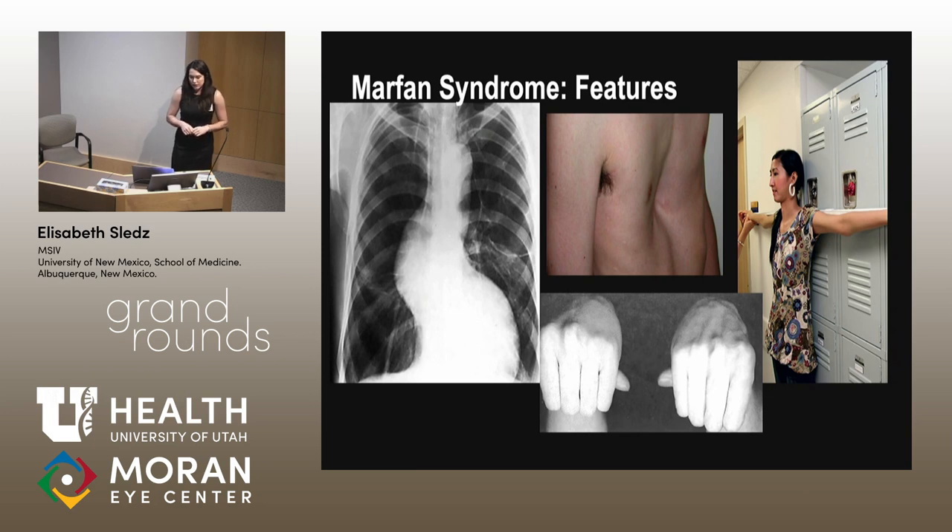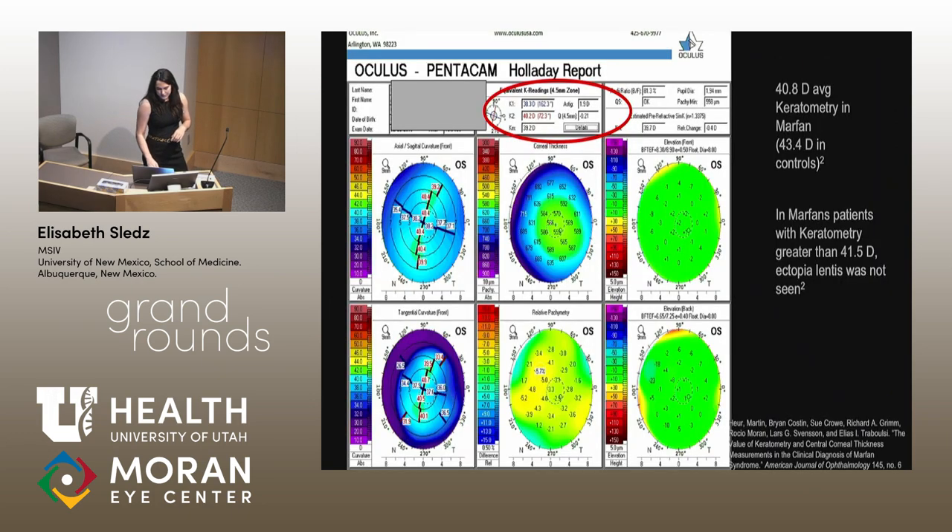Some clinical features of Marfan syndrome include dissecting aortic aneurysm, pectus excavatum with a concave shape of the chest, very long limbs and fingers, and kyphoscoliosis. In the eye, they tend to have low keratometry readings — in the average Marfan patient about 40.8, and in our case it was 40.2 diopters, compared to controls at about 43.4 diopters.